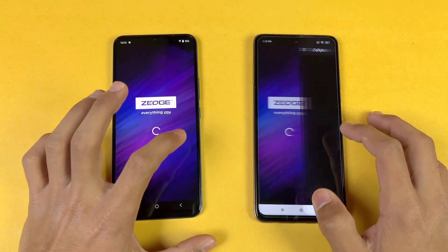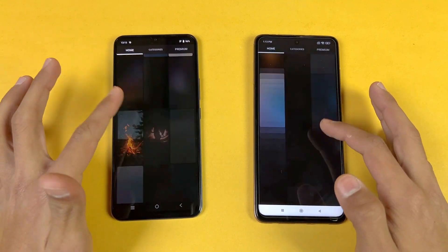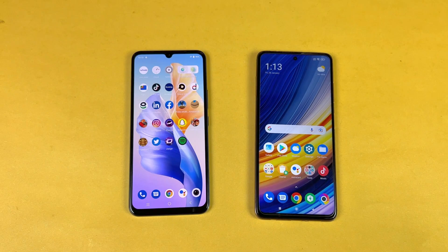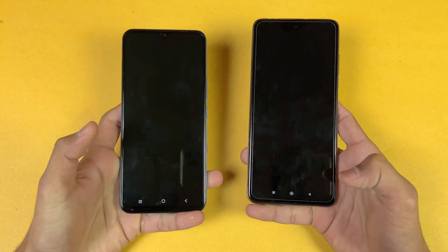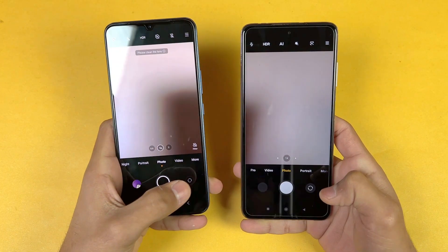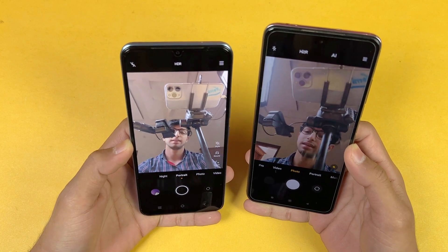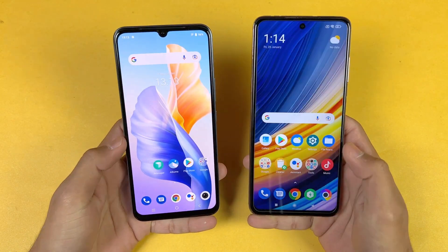Now let's open Zedge — that is very similar. Let's see the scrolling — again more smoother on the Poco X3 Pro. Huge difference between 60Hz and 120Hz. Last, I'm launching the cameras on both phones — the default camera application. The X3 Pro is more faster there as compared to the Vivo. Also on the front, we have a 16MP selfie camera on the Poco while on the Vivo we have a 50MP selfie camera. The front camera on the Vivo V23e is the best in this price range — very high resolution, very good quality camera.